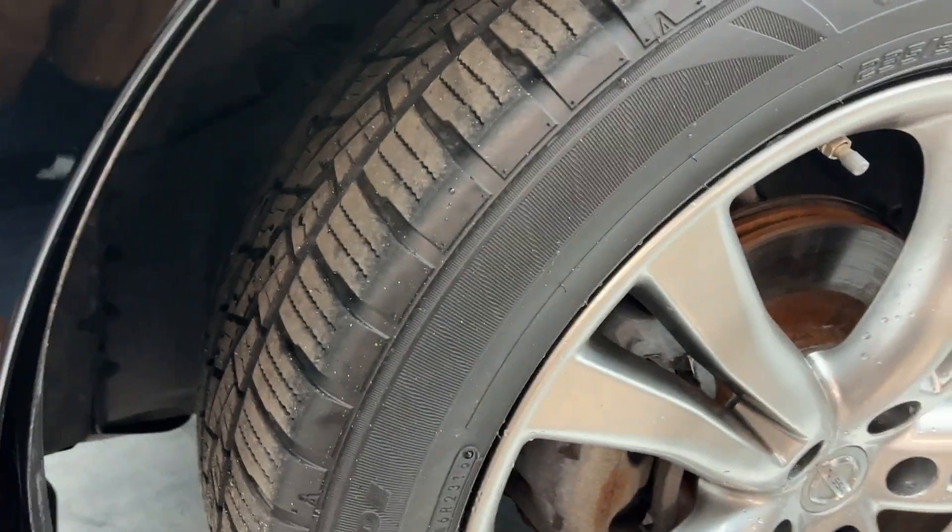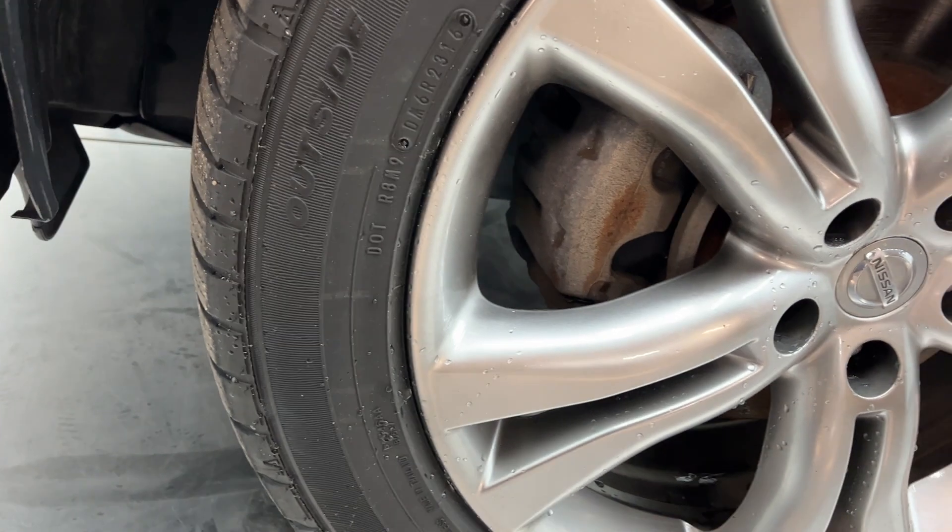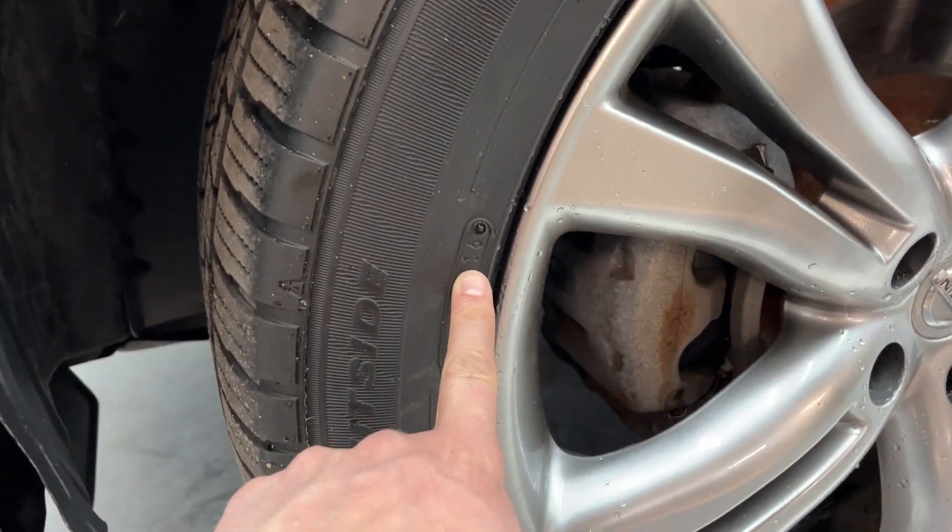First things first, the tires are really good. I'd say there's probably 85% tread left. They are from 2016.